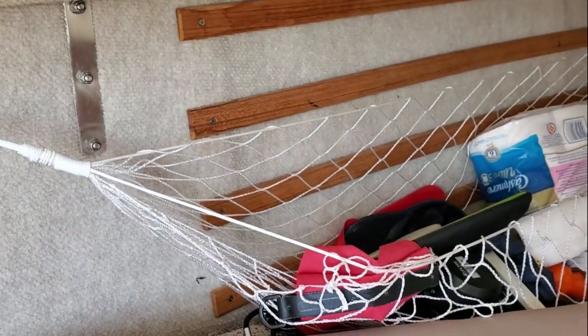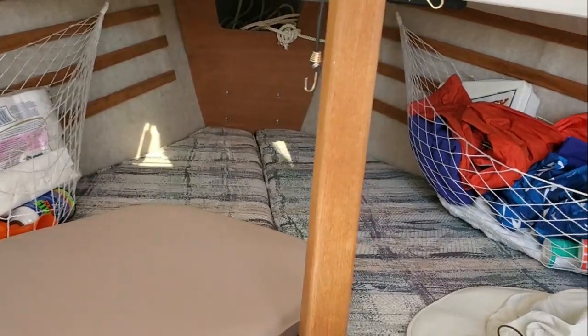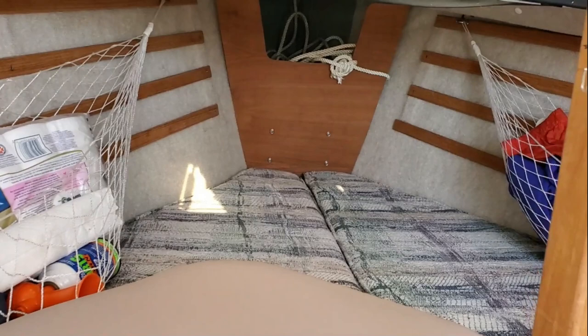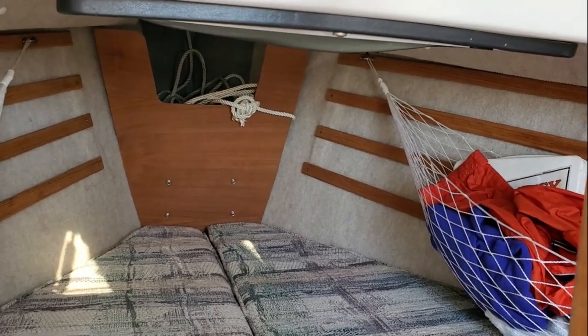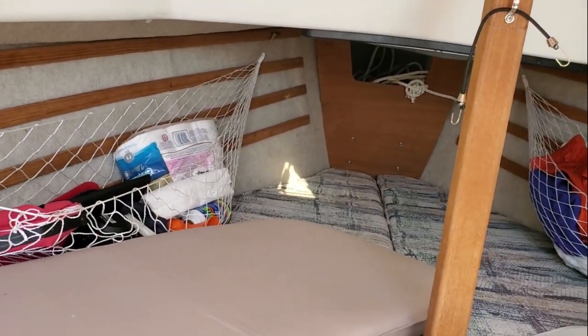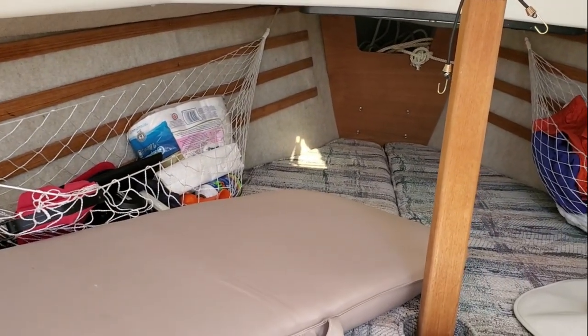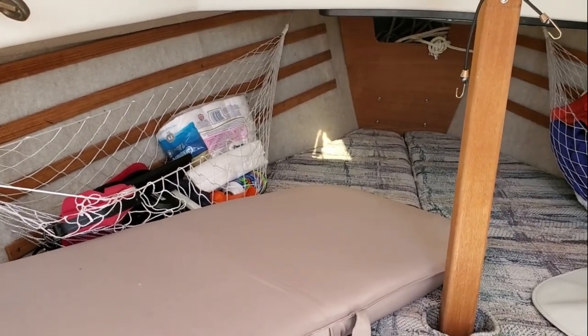We have cargo nets that we hang things in, so there's lots of room. There is an anchor locker forward — at least a locker for the anchor rode. But we do have a boat length of chain on our anchor, so we stow that on deck in a little haversack, and I'll show you that a little bit later.